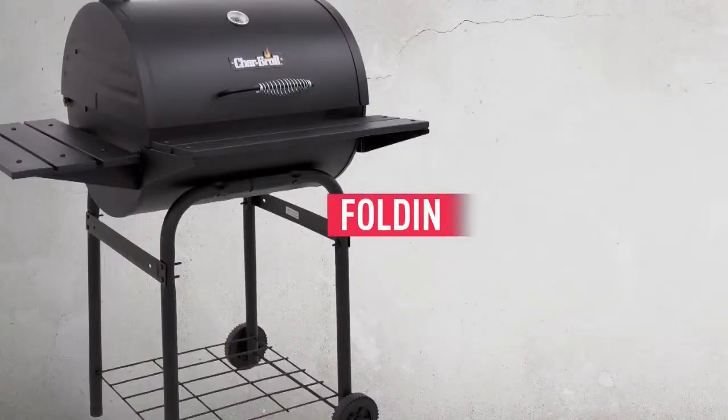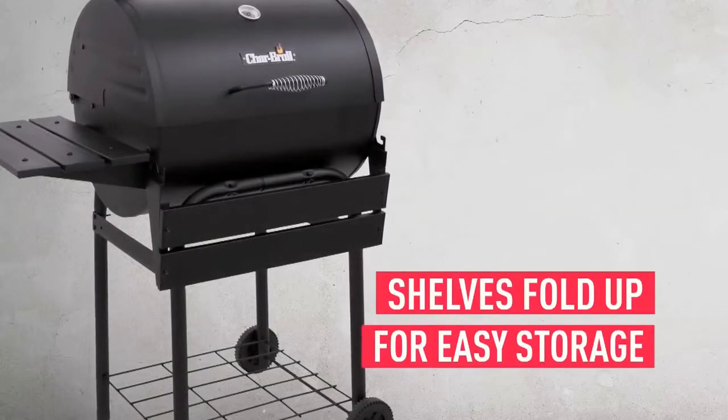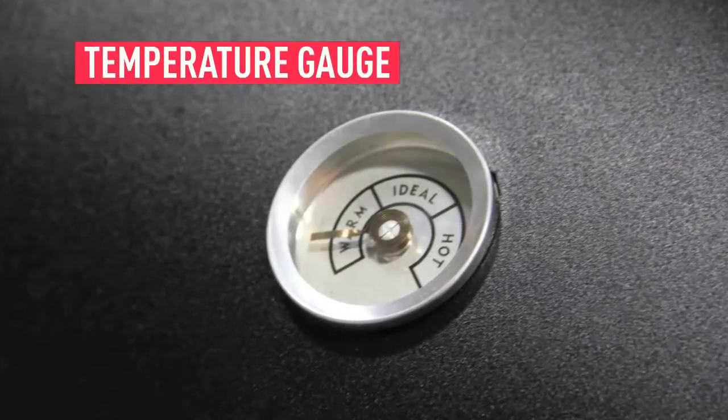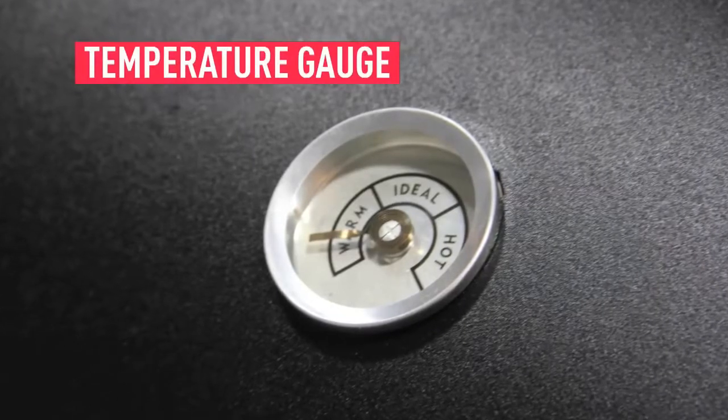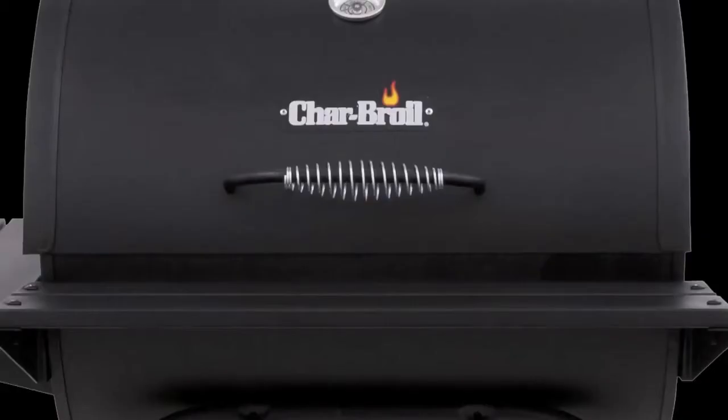There is a folding front shelf and a side shelf to keep all of your grilling tools handy, and when you're finished, the shelves simply fold up for easy storage. It also comes with a temperature gauge so all your food can be grilled to perfection on the cast iron cooking grates.